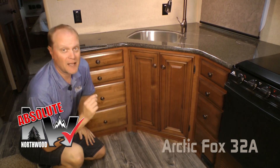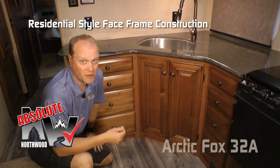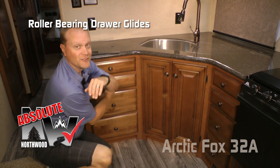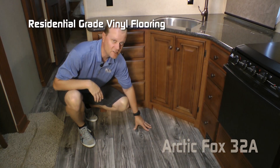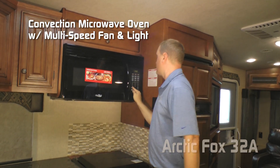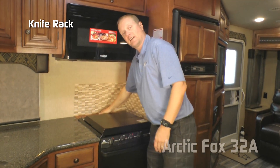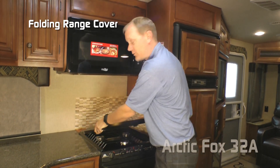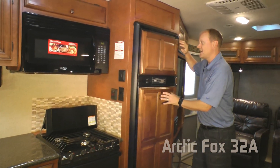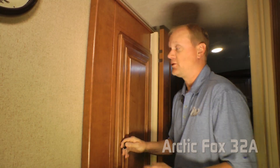Below the countertop you'll find eight storage drawers with dual cabinet storage underneath the sink. Absolute Northwood cabinet construction utilizes face frame construction like you'd find in your home, with hardwood cabinet doors and drawer fronts, all with roller bearing drawer glides, lighted toe kick, and residential-grade vinyl flooring. Overhead storage, convection microwave combo with multi-speed fan and light, tile backsplash, knife rack, folding range cover, three-burner high-output range, and standard 10 cubic foot refrigerator/freezer combo with raised panel inserts.